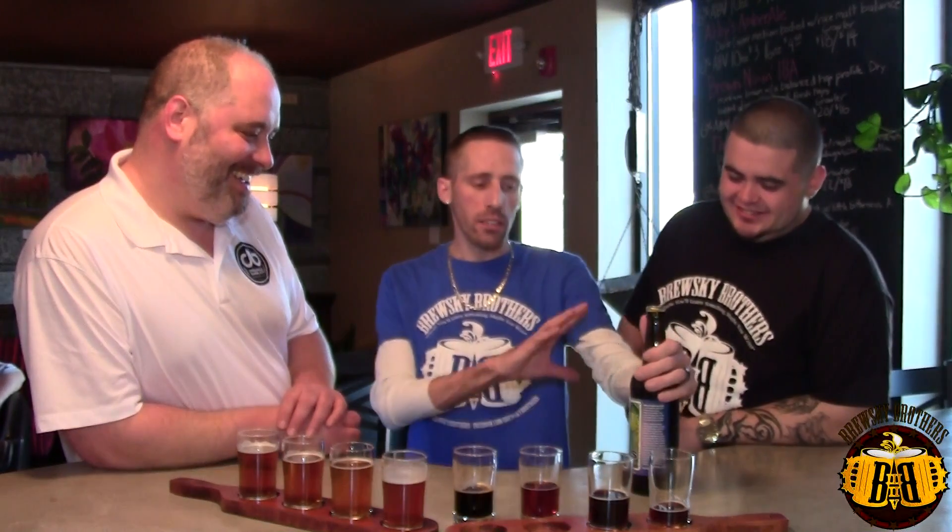So where are you guys going to be distributing these? Mutual Distributing picked us up two months ago, and we're in the Triangle, as far west as Greensboro right now. We're getting ready to open up in Wilmington. We're in New Bern, Goldsboro, kind of the eastern part of the state. We're on tap at about 30 to 35 different accounts right now. The bottles are going out to a bunch of different bottle shops.